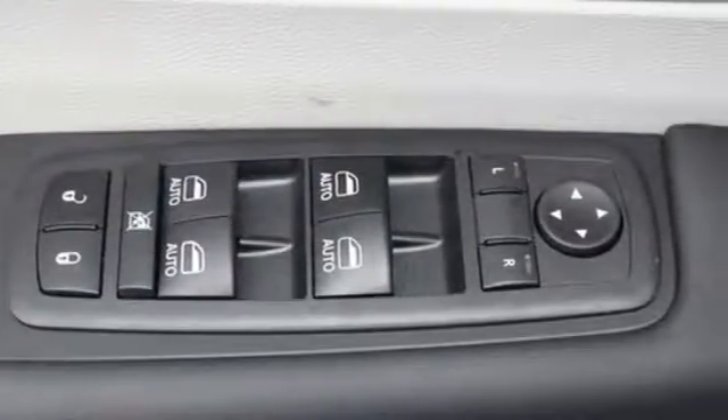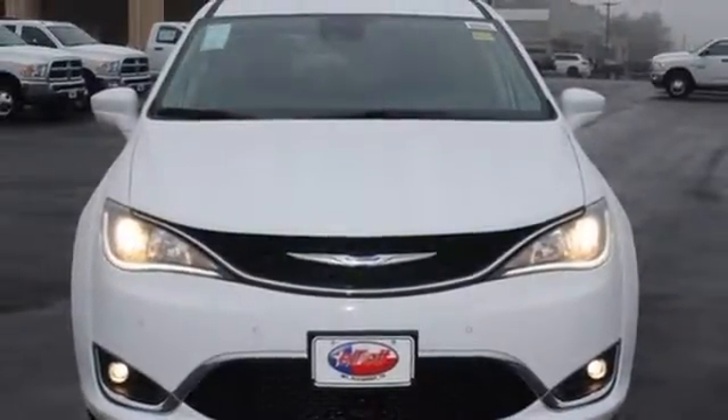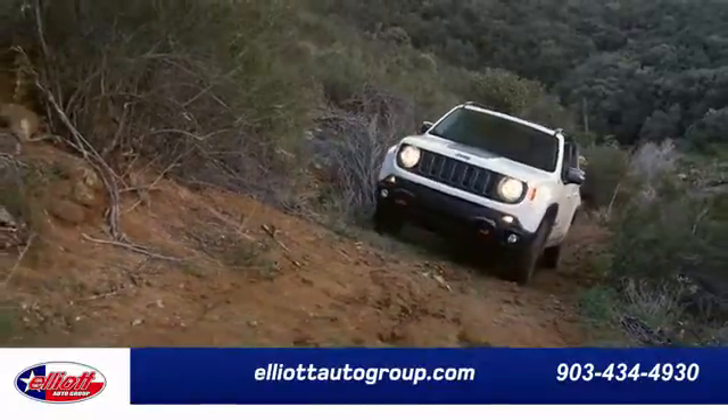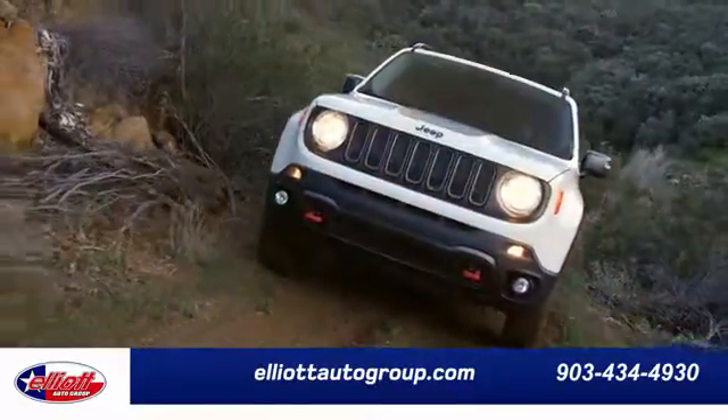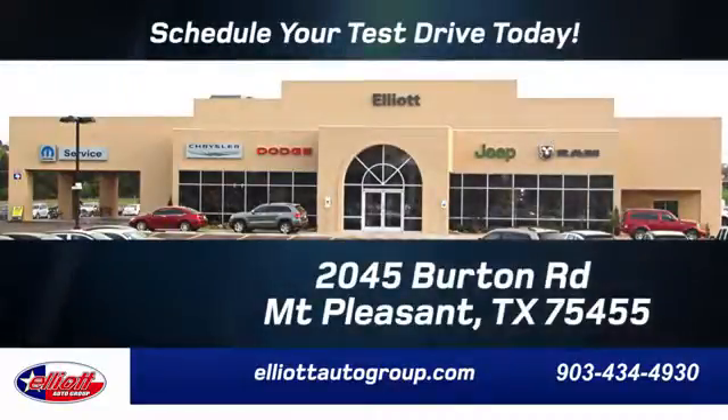It's been carefully crafted to help you achieve more than ever before. Take this Pacifica home today. Elliott Auto Group — we don't do things the old way, we do them the right way. Schedule your test drive today. We're located just off I-30 on Burton Road in Mt. Pleasant.